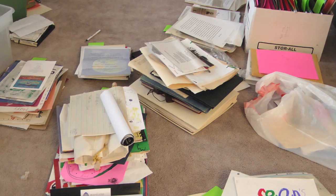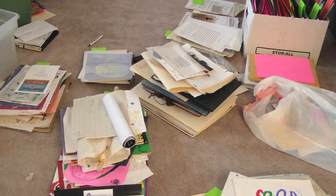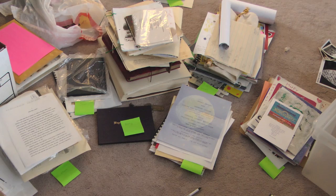I also sorted through all of the special mementos — like diplomas, special awards, pictures or paintings that had been done — and sorted those by person.